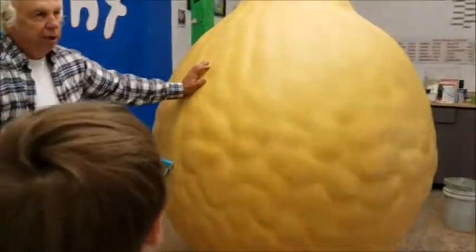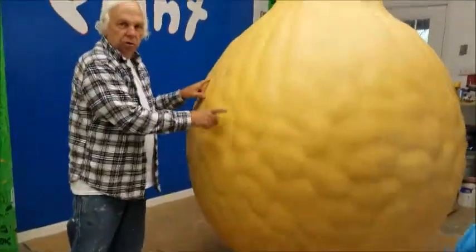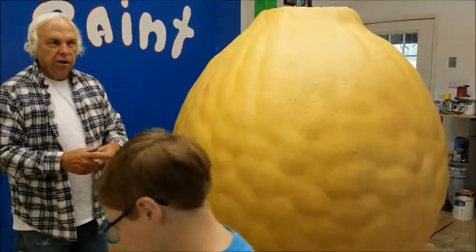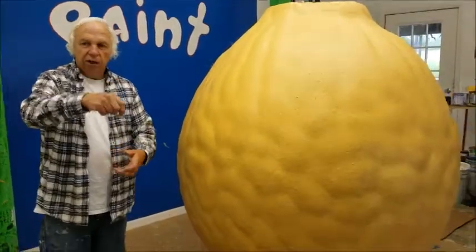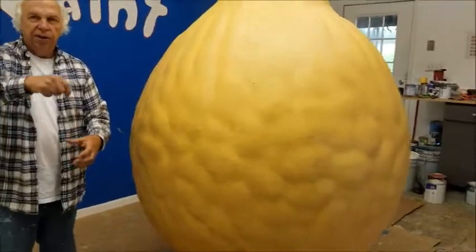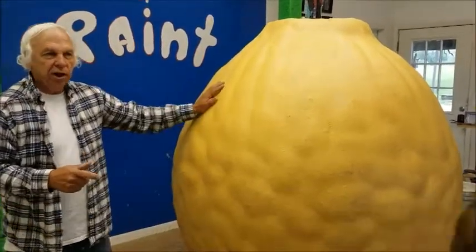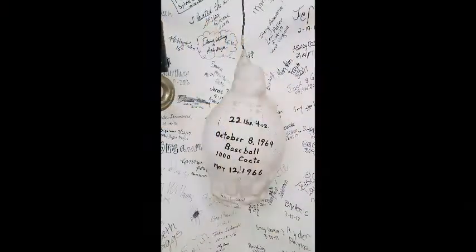In my lifetime this is my second one. The first one I've done was what gave me the idea — it was an accident that happened when I was in high school. A ball got into some paint, so I wrapped the wire around it and I just started dipping it in the bucket, dipping it in the paint. I kept records of it. I put a thousand layers on it, but I still got it and it's right there in the corner. That's the first one I've done.